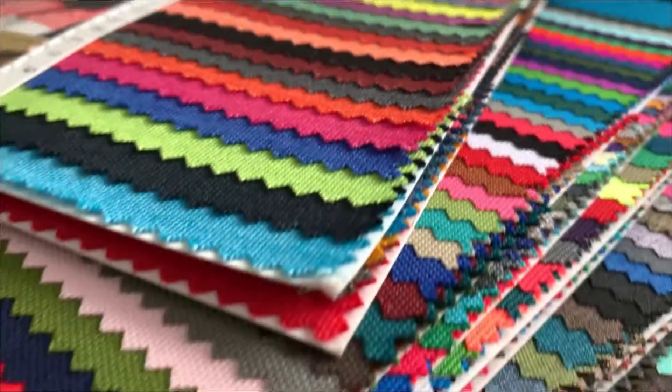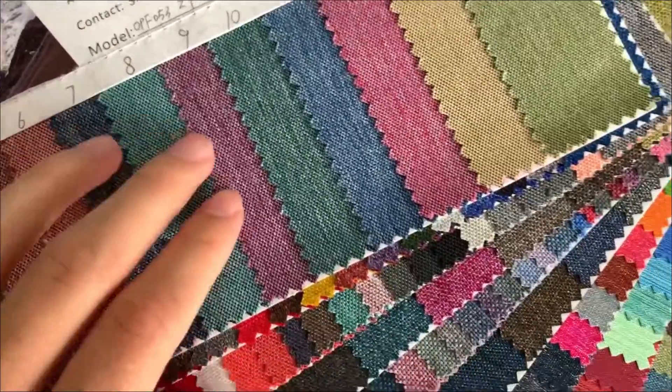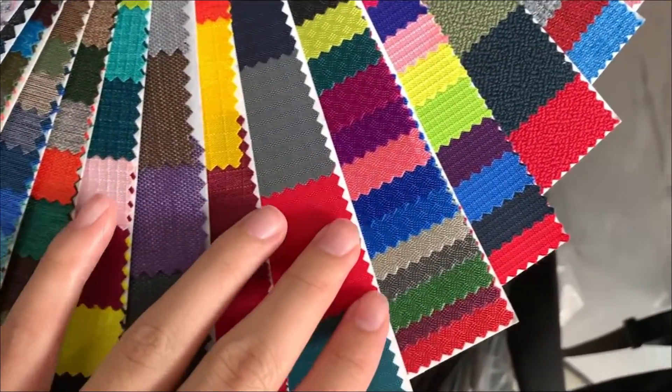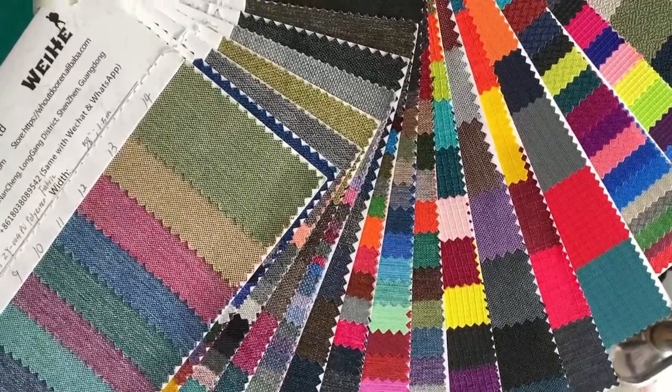Oxford fabric is the best and most common material for making luggage. As a common fabric, there is great room for accommodation, which can be done according to different fabric designs and different customer needs. It can be waterproof, with elasticity, and different textures.